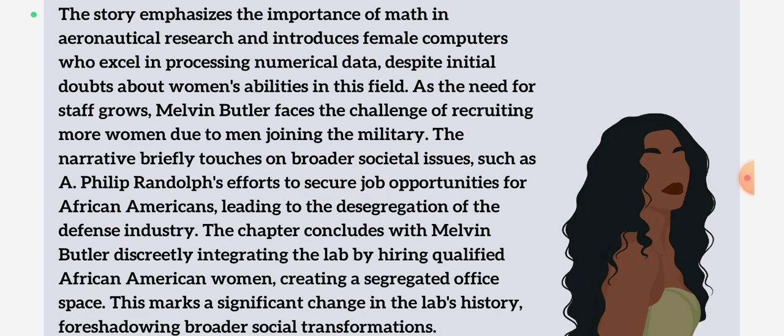The story emphasizes the importance of math and aeronautical research and introduces female computers who excel in processing numerical data. Despite initial doubts about women's abilities in this field, as the need for staff grows, Melvin Butler faces the challenge of recruiting more women due to men joining the military. The narrative briefly touches on broader societal issues, such as Philip Randolph's efforts to secure job opportunities for African Americans, leading to the desegregation of the defense industry. The chapter concludes with Melvin Butler discreetly integrating the lab by hiring qualified African American women, creating a segregated office space — marking a significant change in the lab's history and foreshadowing broader social transformations.